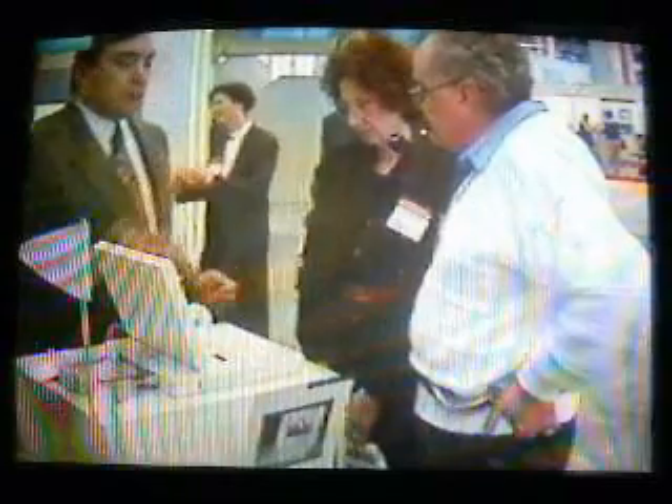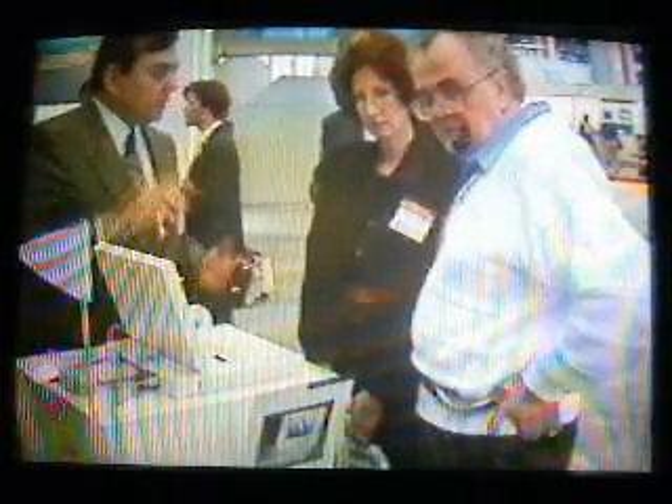What's new in portable computing here at this Spring Comdex? There's pen-based input, mini-notebooks, and color. The crowd-pleaser in color laptop computers was the Zenote 325LC from Zenith.